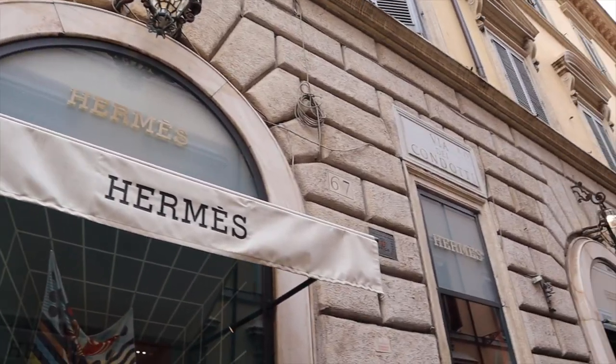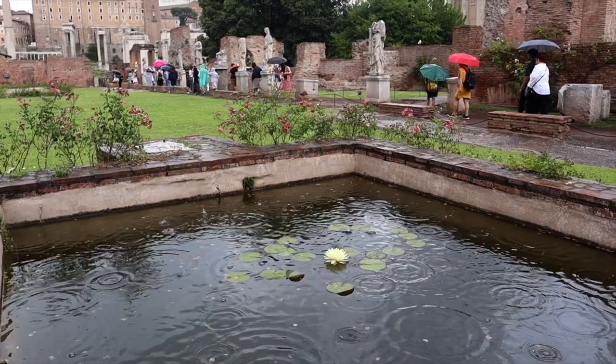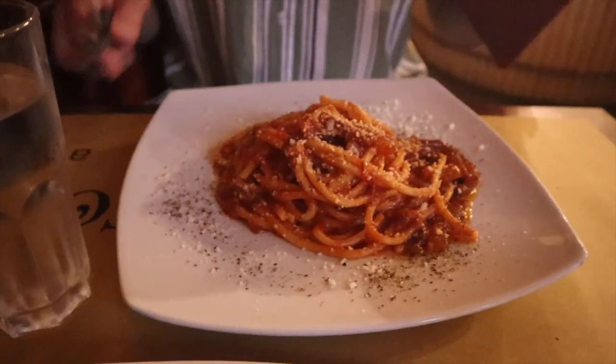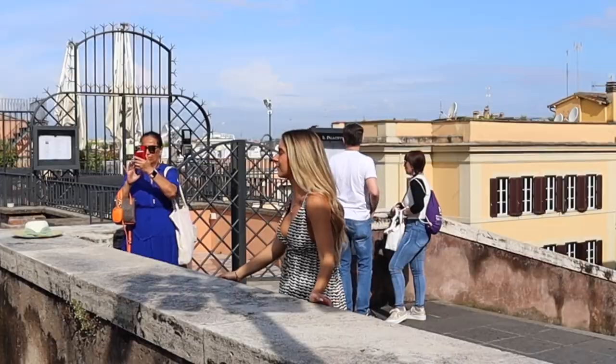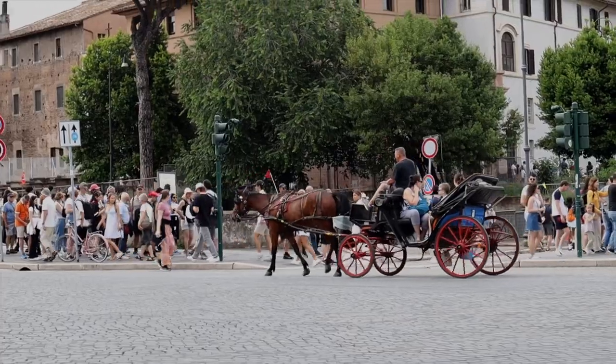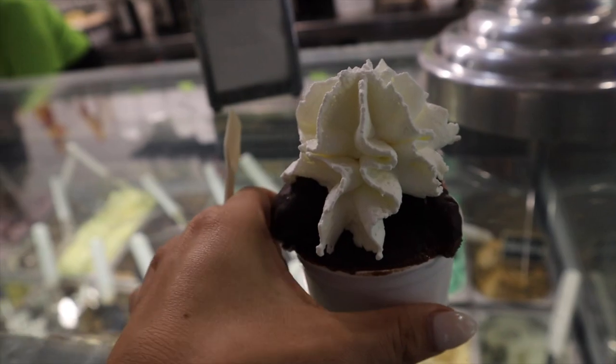Let's get started. Ciao, Bella. Good morning, guys. Welcome back to another vlog. If you're new here, I'm Stefana, and today we are spending the day together in Rome.